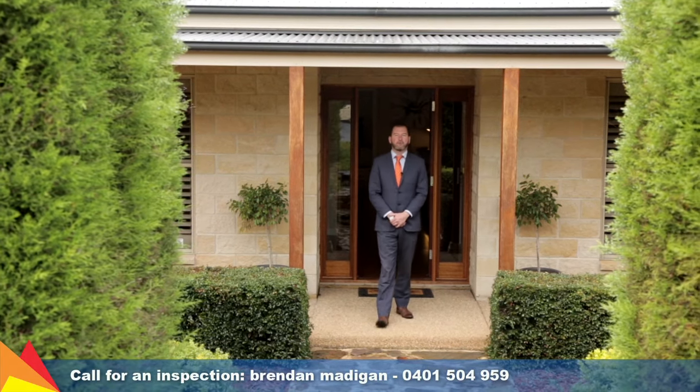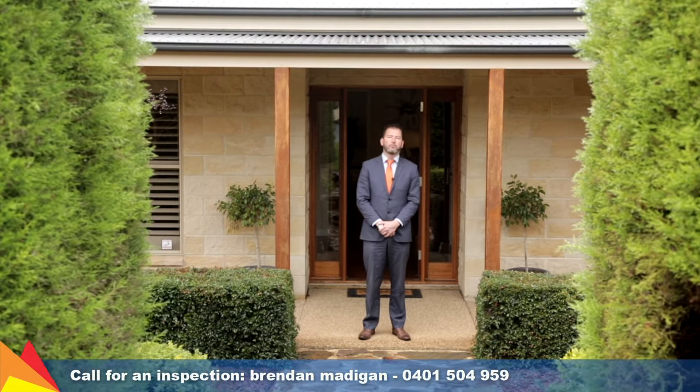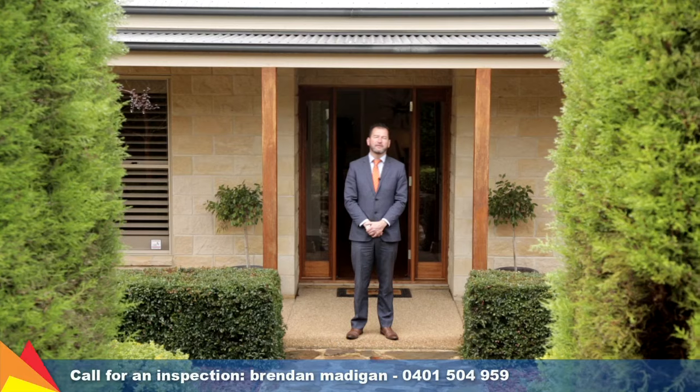Hi, I'm Brendan Madigan from Fitzpatrick's Real Estate, and welcome to 18 Brindabella Drive, Tatton, in Wagga Wagga.